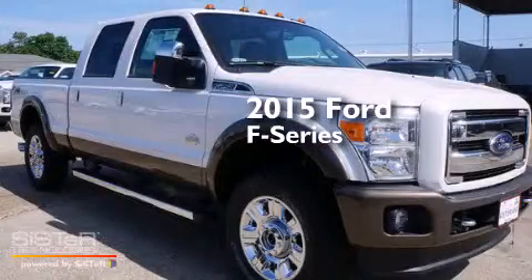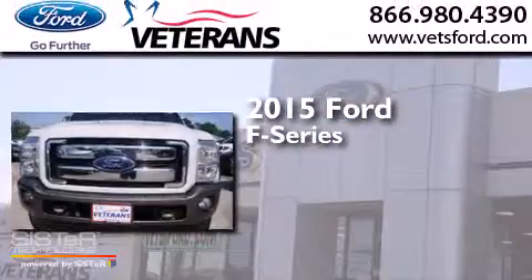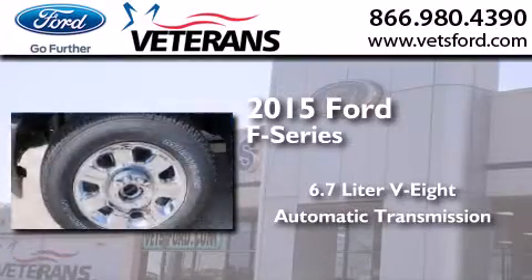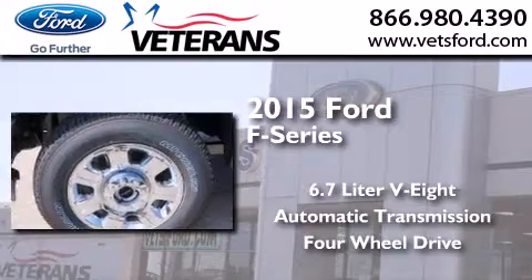This is a brand new 2015 Ford F-Series. It has a 6.7 liter 8-cylinder engine, an automatic transmission, and the added safety and control of 4-wheel drive.